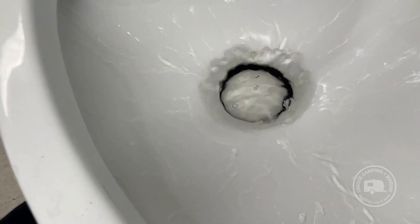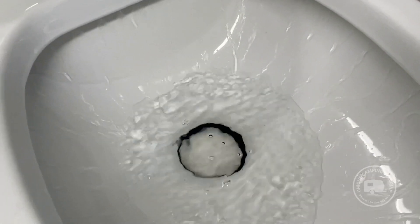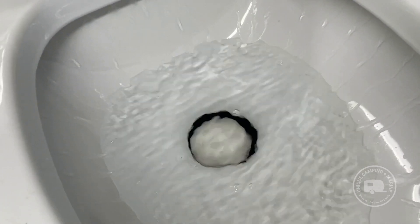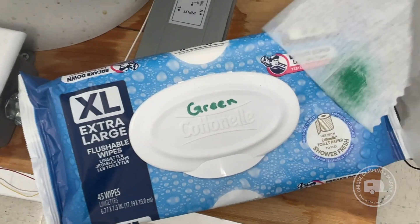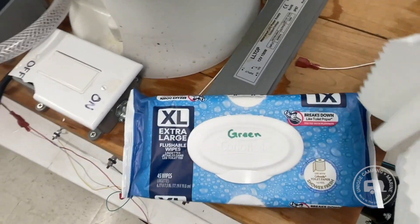I've got it marked in the toilet that I can fill to, so they're roughly getting the same amount of water. But again we're just seeing how well, if at all, these things break down. Next up in green we have the Cottonelle — this one claims to break down like toilet paper. I have my doubts. So in they go and down they go.